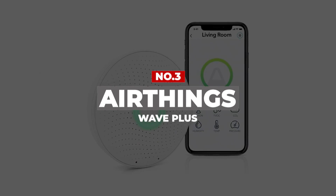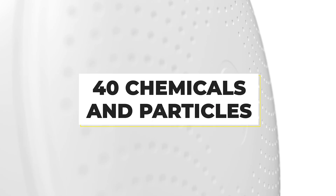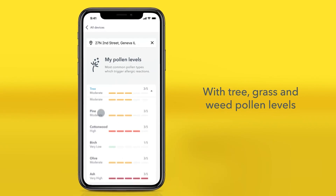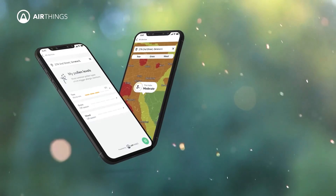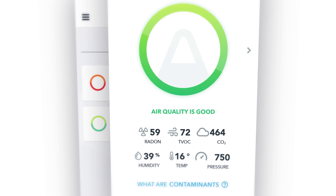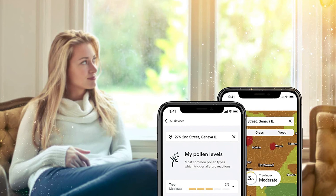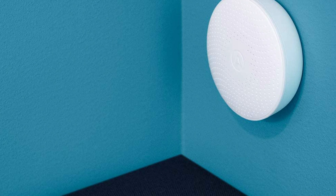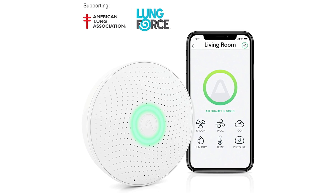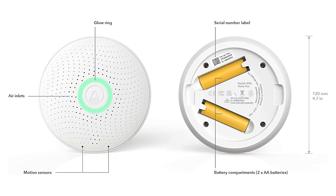Number 3: AirThings Wave Plus. The AirThings Wave Plus is a stylish and modern air quality monitor that uses an elemental sensor array to detect over 40 different chemicals and particles in the air, including radon. It also checks carbon dioxide levels, total volatile organic compounds, temperature, humidity, and air pressure. It's battery-operated, holding a charge for up to 16 months, and can be installed anywhere in your home. It connects via Bluetooth and syncs to the free AirThings app. Color-coded indicators show air status, and a week-long radon calibration begins after installation. The light ring turns green, yellow, and red for good, fair, and poor air quality.